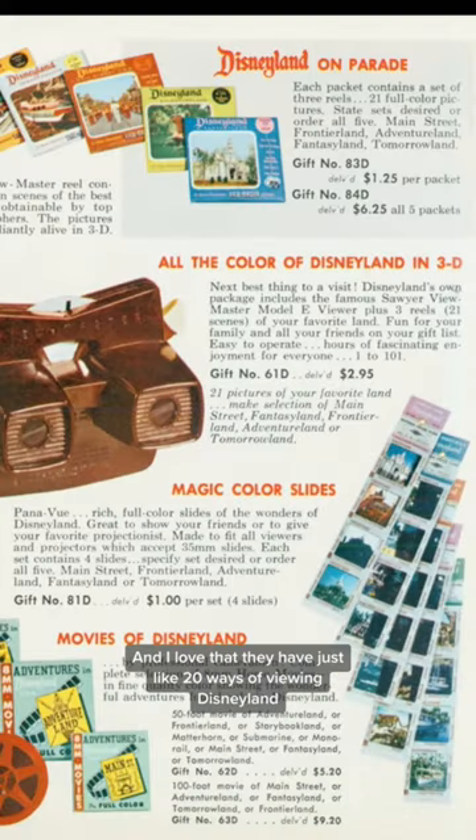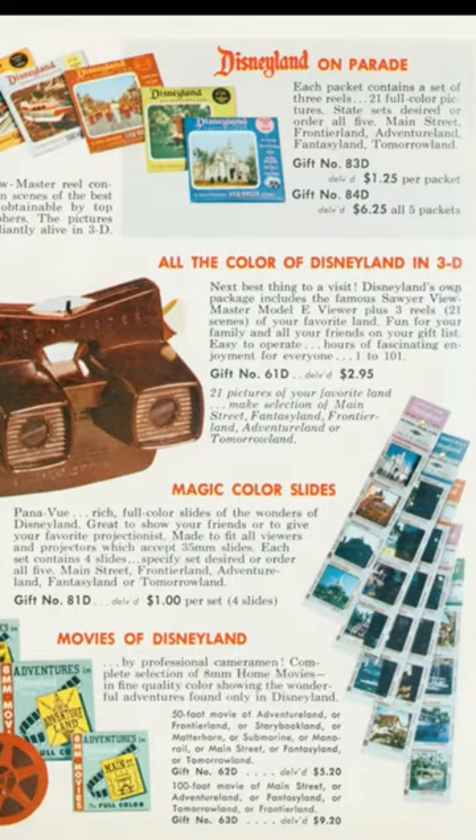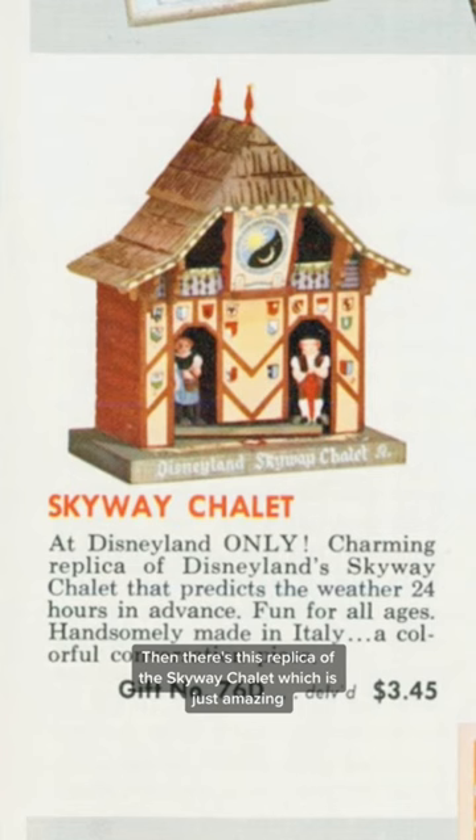I love that they have just like 20 ways of viewing Disneyland. And then there's this replica of the Skyway Chalet, which is just amazing.